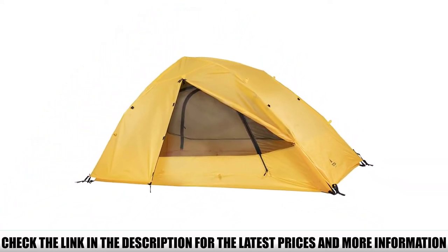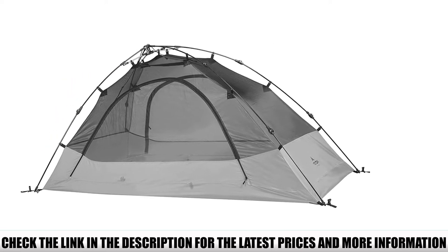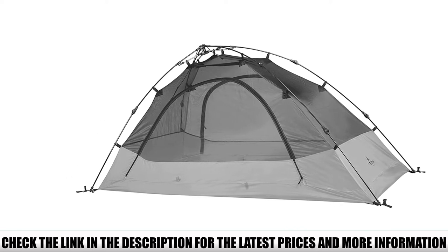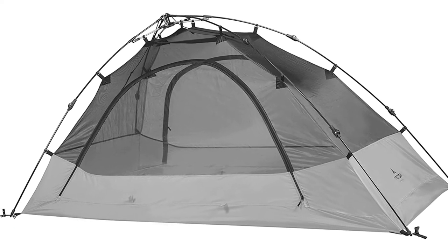We don't really have any complaints with the Teton other than the limitations of its size and weight. At just over six pounds, it's a little too heavy for serious backpacking duty, especially considering it can't be meaningfully split between two hikers due to the pre-attached pole design.